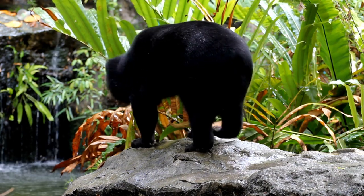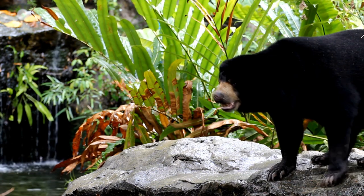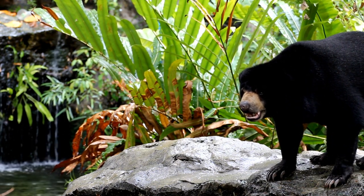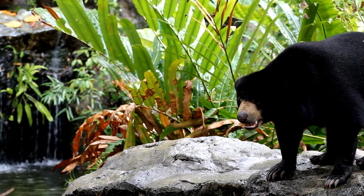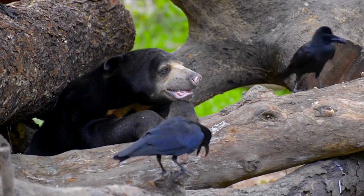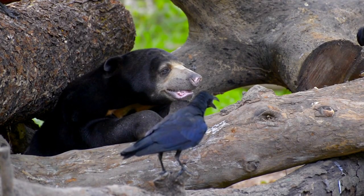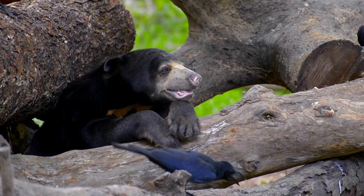The sun bear's distinctive appearance, intriguing behaviors, and ecological significance make it a valuable species deserving of protection and conservation. Preserving their habitats not only safeguards the future of sun bears, but also contributes to the overall well-being of the tropical ecosystems they inhabit.